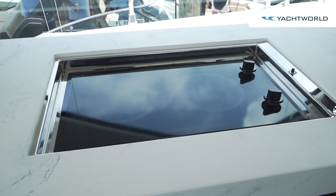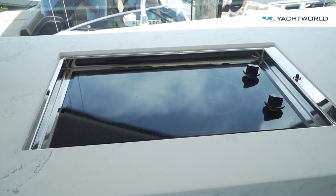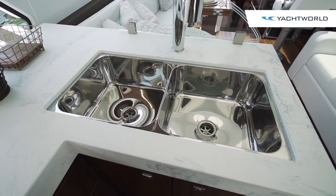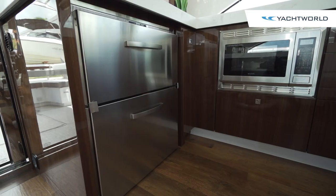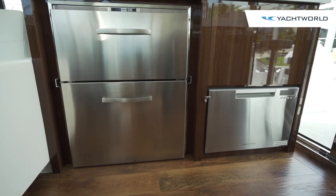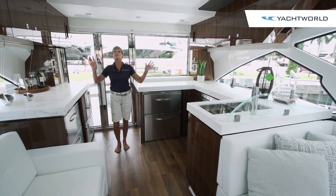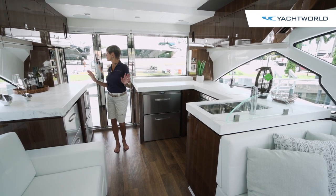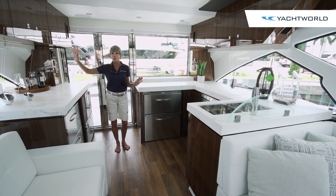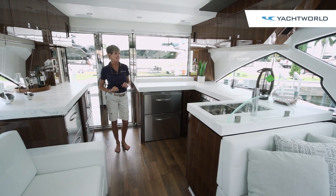Everything here is very easy maintenance for the owner-operator. You've got a very nice convection grill and microwave, a nice sink separated from the salon by a decorative feature, and tons of refrigeration space with drawers, another refrigerator, and a full dishwasher as well. Your Rockford Fosgate sound system is throughout, and there's tons of storage in the cabinets — all real wood veneer, really beautifully done and designed. As we move further towards the helm and the salon, you'll see a lot of other comfort features.